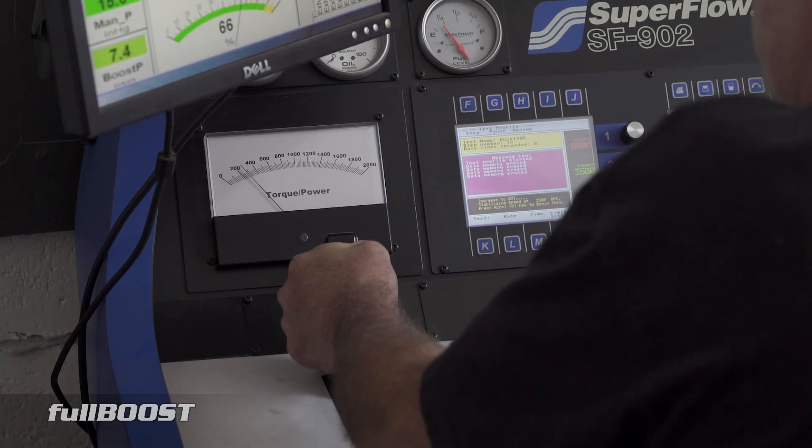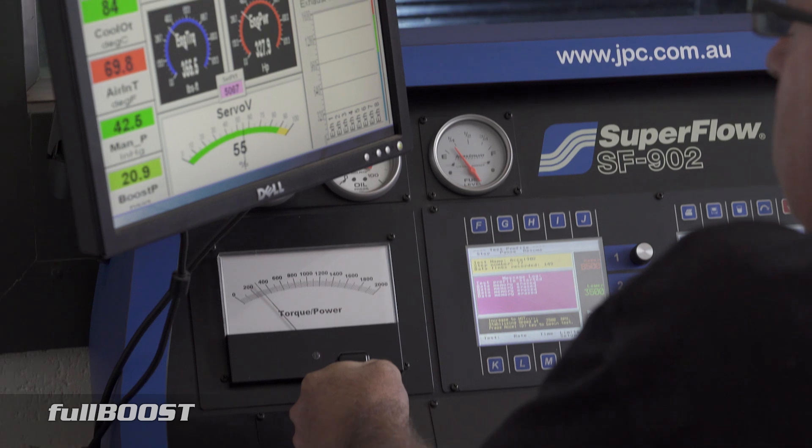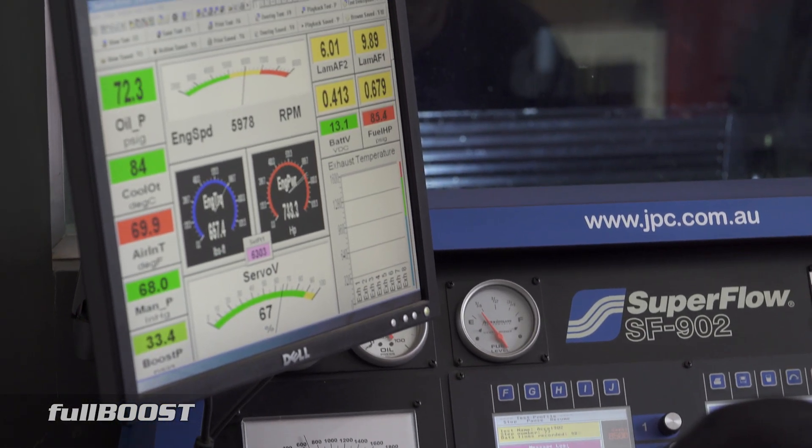With decades of experience modifying Nissan engines, Johnson's Performance Center is a well-known Australian outfit in aftermarket turbocharging. Not only do they build custom turbochargers, but they are also equipped with an engine dyno facility. We sat in on one of their tuning sessions where they recently were finishing up with one of their Nissan RB30 street engine packages.